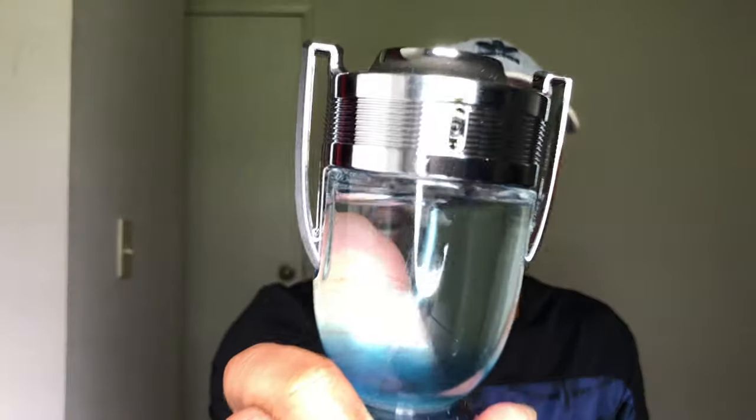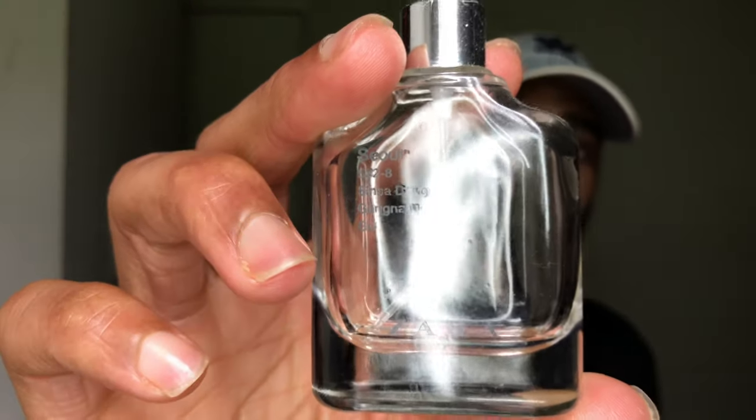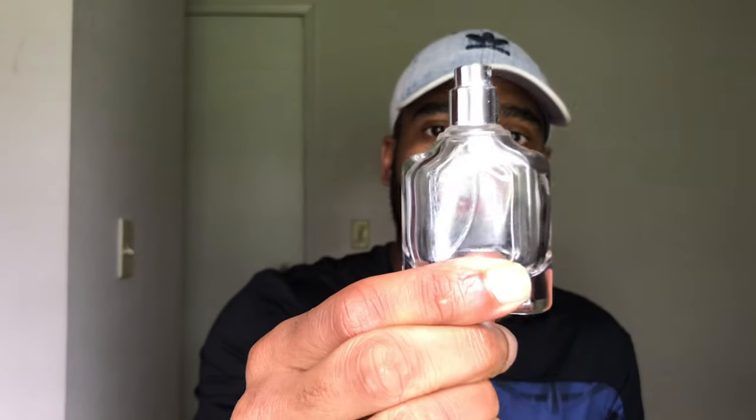At number three: Invictus Aqua by Paco Rabanne. I also have a clone to share — Zara Soul is a clone to Invictus Aqua, and you can pick it up for about $10 to $15. So if you don't want to pay full price, Zara Soul is another option.